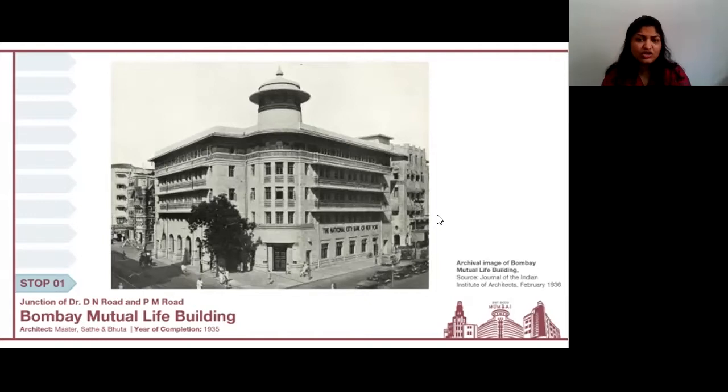This street-corner building occupies a unique position on an island site at the junction of PM Road and DN Road. It is also the headquarters of one of the oldest mutual insurance companies. Since its inauguration, the ground floor was occupied by the National City Bank of New York, and that bank still occupies the space — it's just now known as Citibank. The next time you're in the neighborhood, notice the blue band that runs along the building and make sure to look up at this beautiful building.